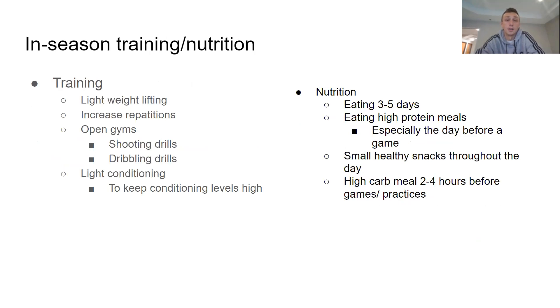For in-season training and nutrition, training should involve lightweight lifting — lower the weight but increase the reps to build muscle endurance. Go to as many open gyms as possible with shooting drills, dribbling drills, and light conditioning to keep conditioning at its peak. Nutrition is roughly the same: eat three to five times a day, high protein meals especially the day before a game, snacks throughout the day shortly before games, and high-carb meals two to four hours before games or practices.